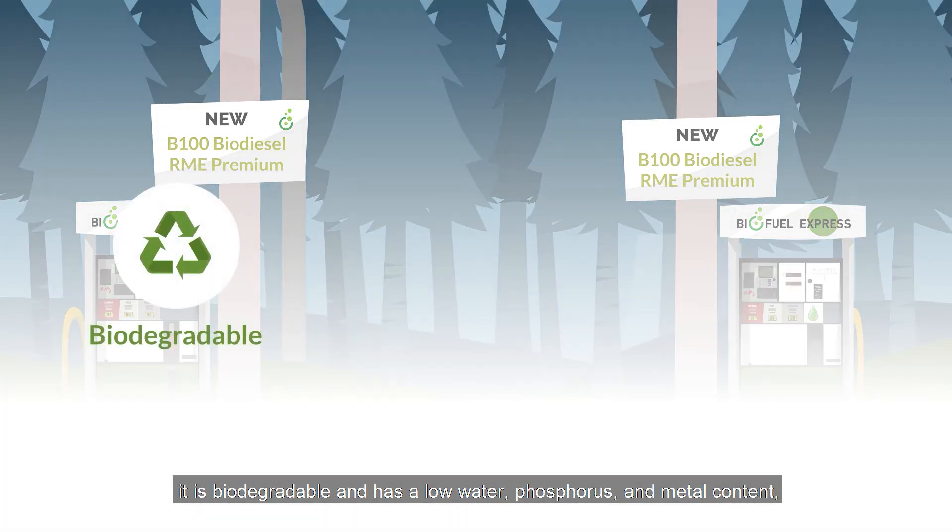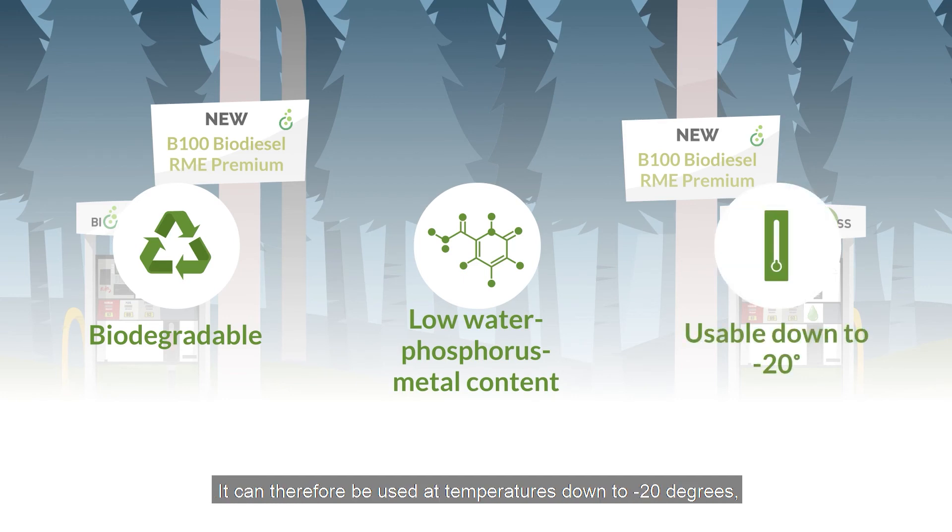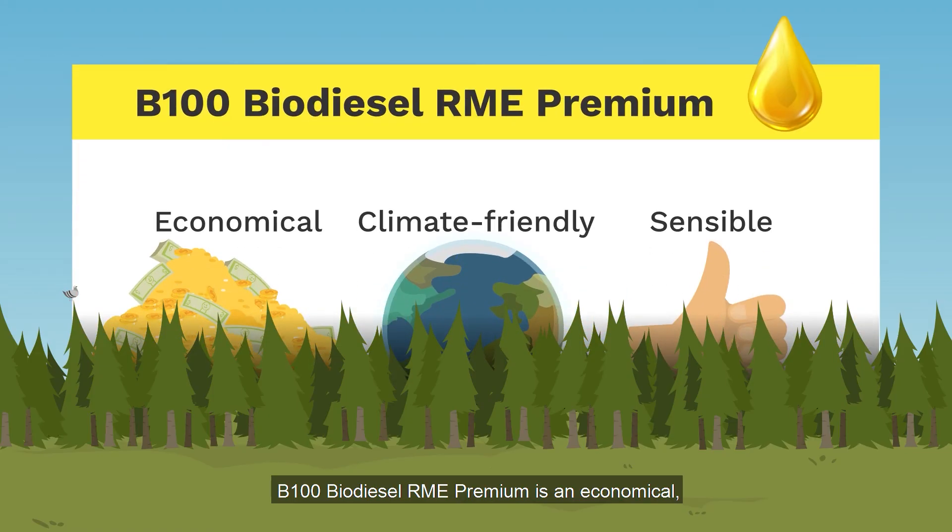It is biodegradable and has a low water, phosphorus and metal content, which limits operational problems and provides good cooling properties. It can therefore be used at temperatures down to minus 20 degrees, making it suitable for cold areas. B100 Biodiesel RME Premium is an economical, climate-friendly and not least sensible choice.